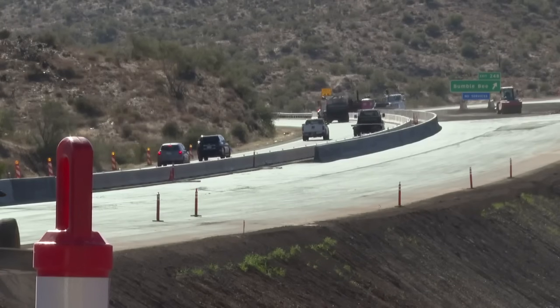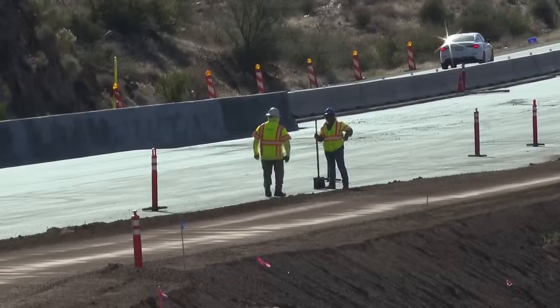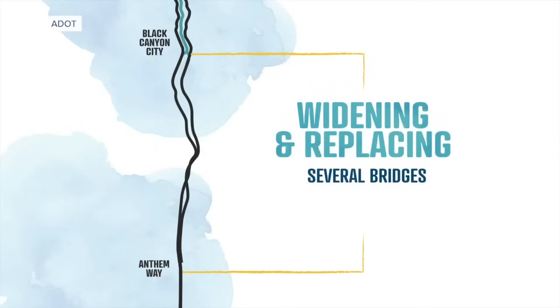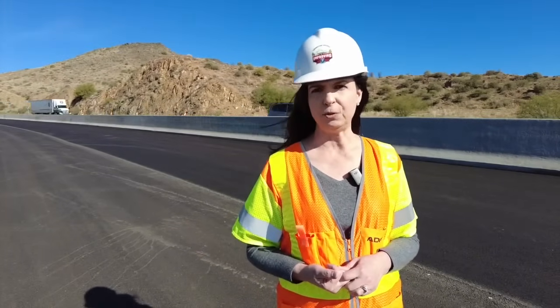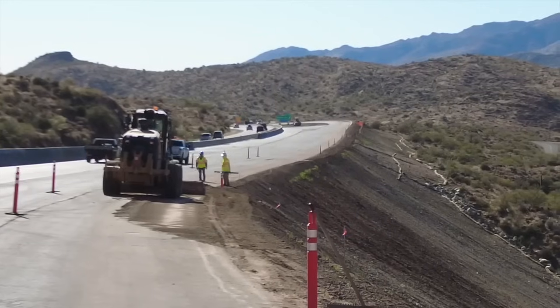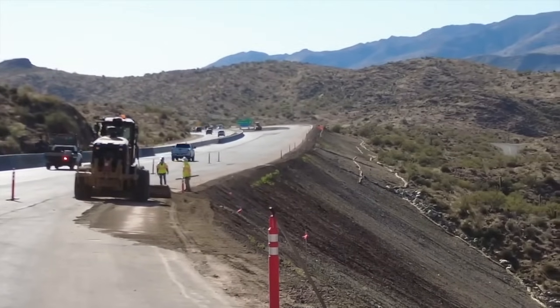This is all part of a $522 million improvement project that includes adding another traffic lane in each direction and widening and replacing bridges. For people who drive this corridor every day or travel it on weekends and holidays, it will certainly add those needed lanes to get them where they're going.